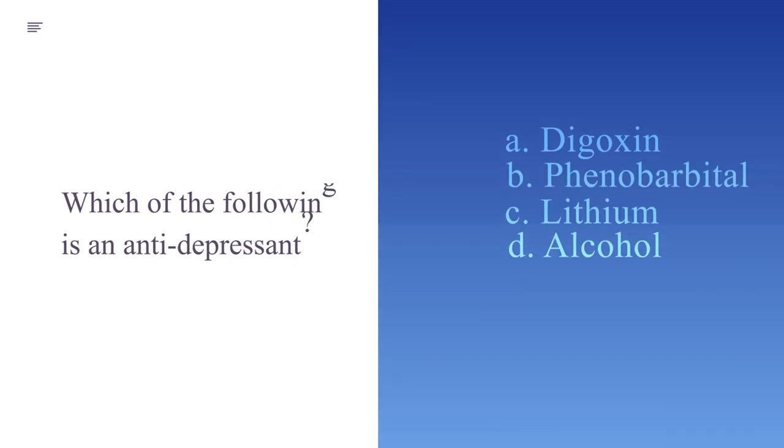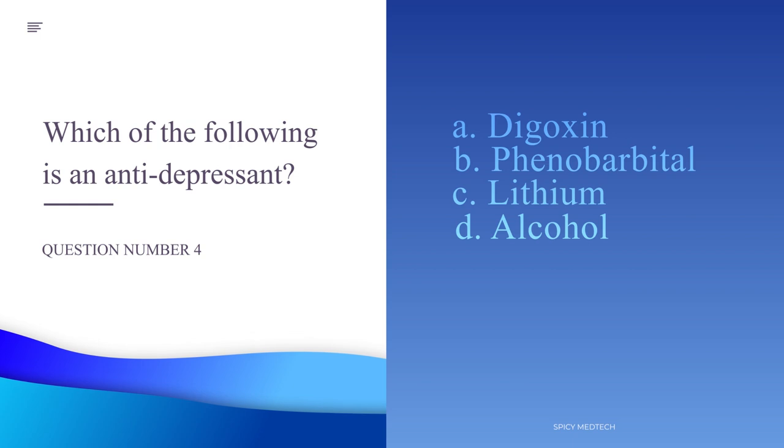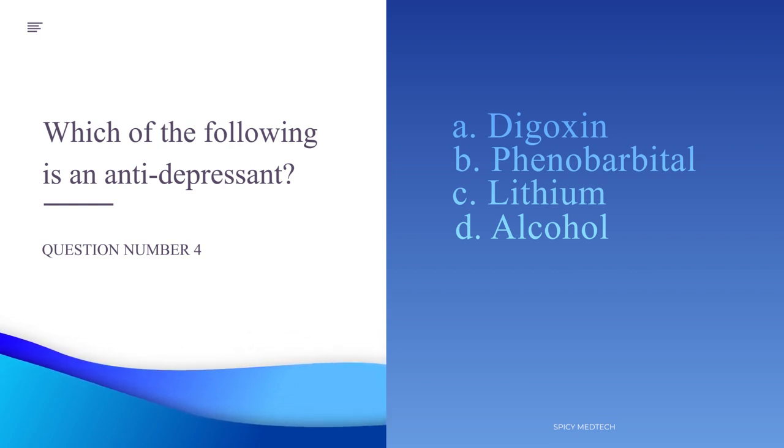Number 4. Which of the following is an antidepressant? A. Digoxin, B. Phenobarbital, C. Lithium, or D. Alcohol.